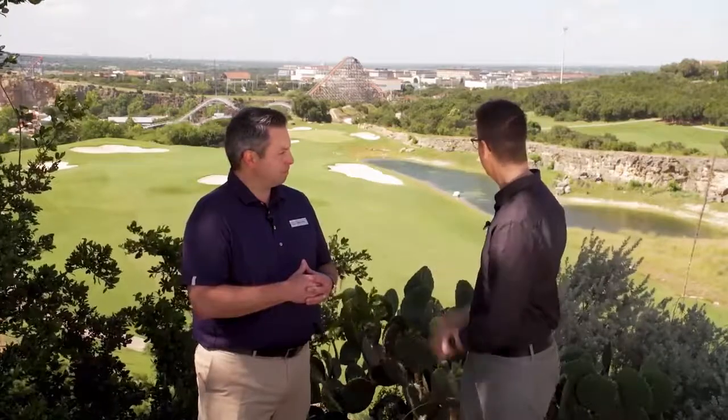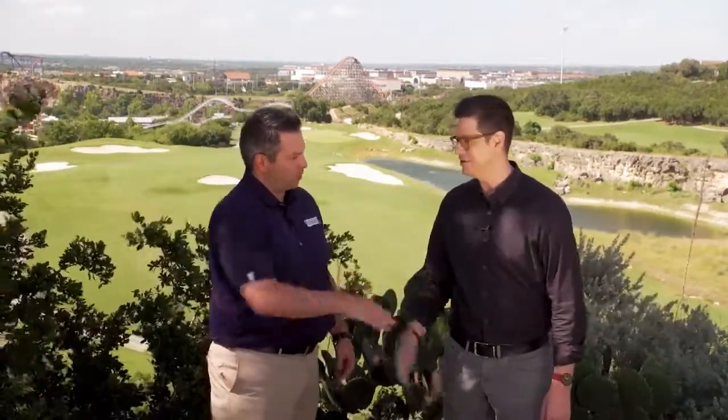Very cool — Six Flags Fiesta Texas right behind us. This is a beautiful spot, and I'm sure there are even more beautiful views to behold. I say we hop in a golf cart and go check it out. Aaron, thank you so much for joining us today — very impressive place.